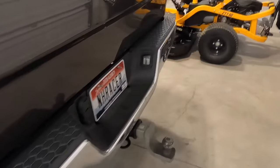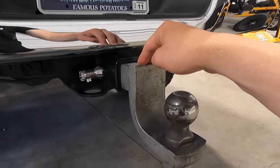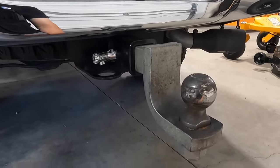Coming around to the back of the truck, one last thing I recommend: a locking hitch pin. It's just nice to have peace of mind with a locking one to make sure it doesn't go and disappear on you.